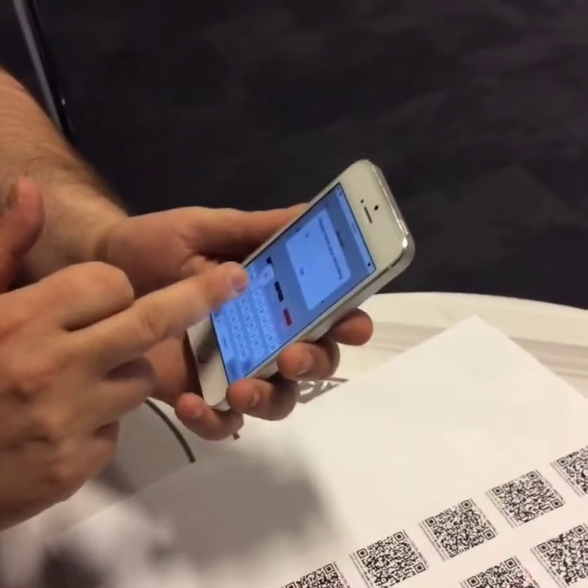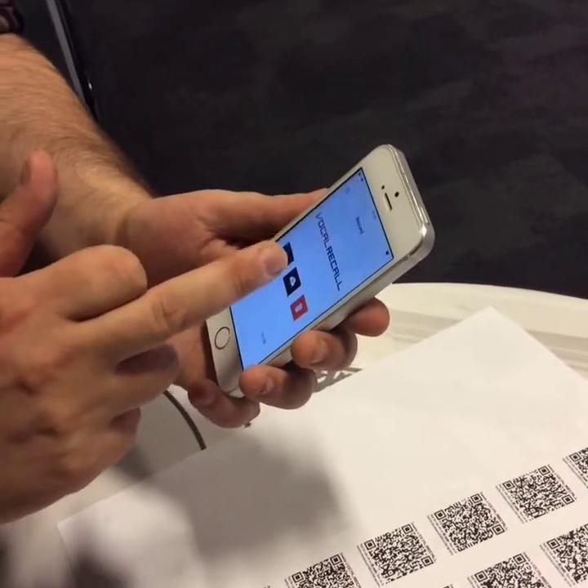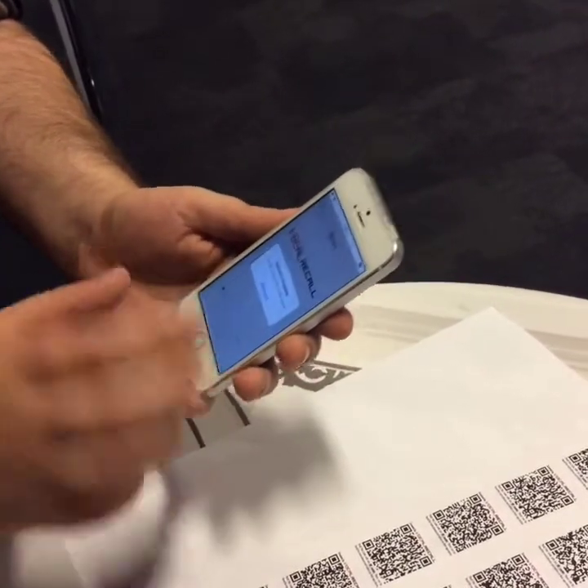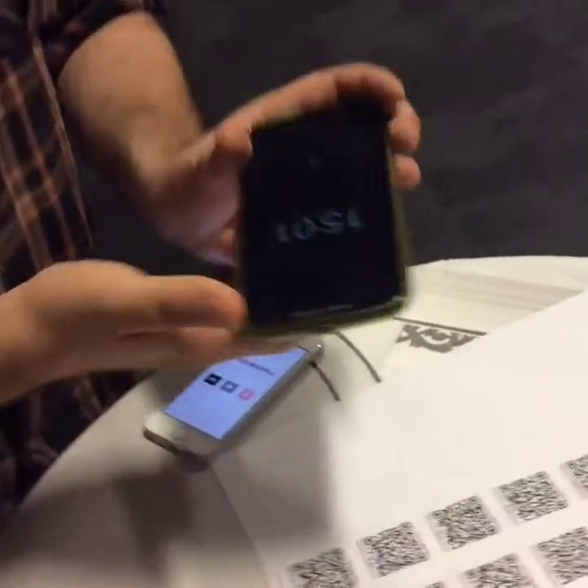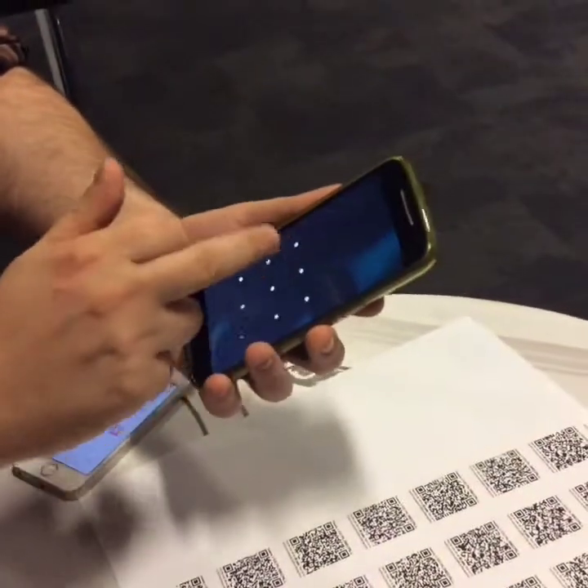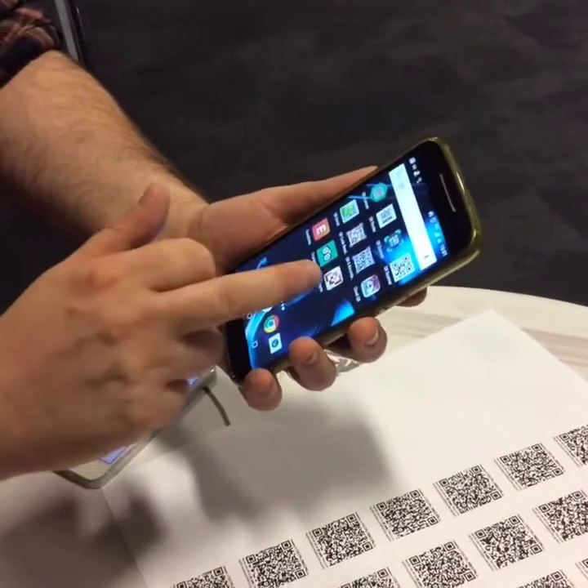I can then upload to pre-printed QR codes — I'll just scan this first one here. You can name it so you can put in the name of the student; I'm just going to call this 'test.' It's then sent to our servers in an encrypted format.